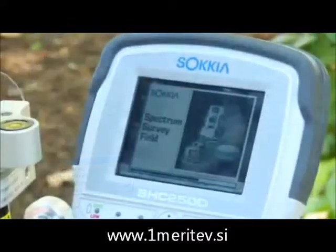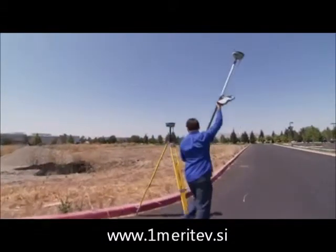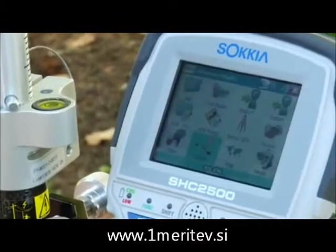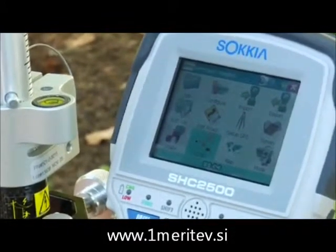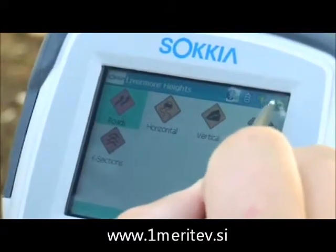Export to Spectrum Survey Field in your controller and head out to the field. A powerful, intuitive package, Spectrum Survey Field provides all of the features you need, from comprehensive COGO routines, a routing package, digital imaging support, and more.